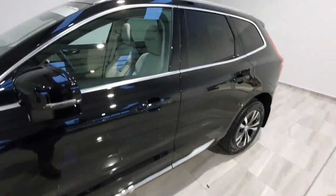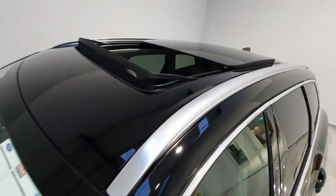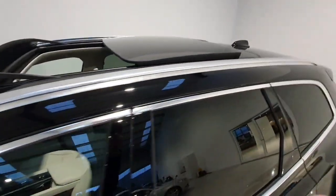This one is finished in Blackstone paint. You have got your full glass panoramic roof, which is also sliding open.